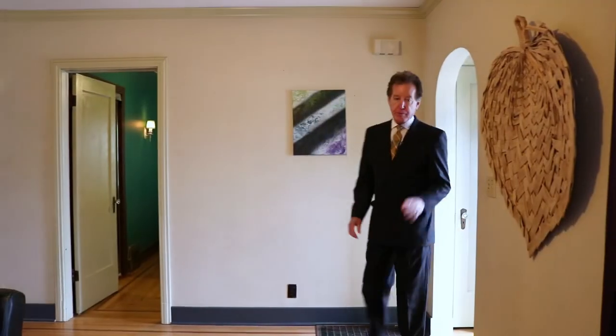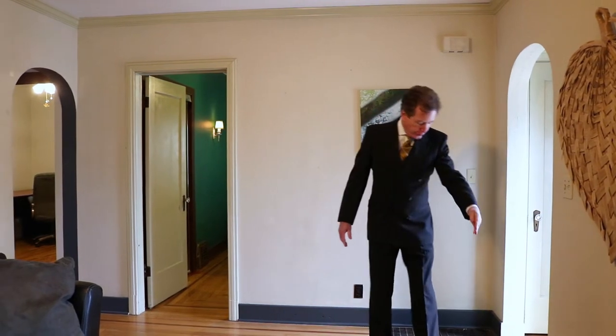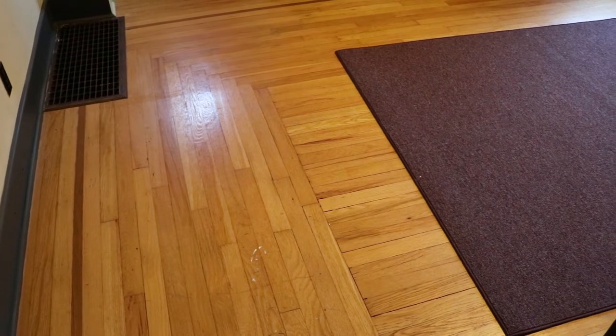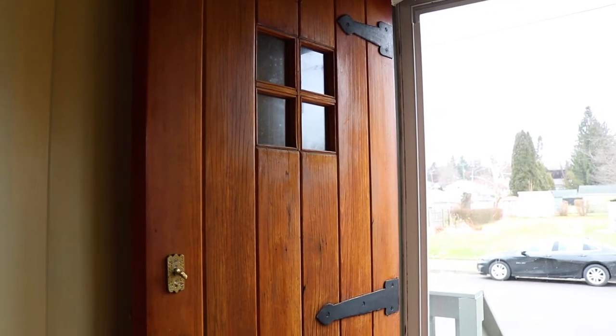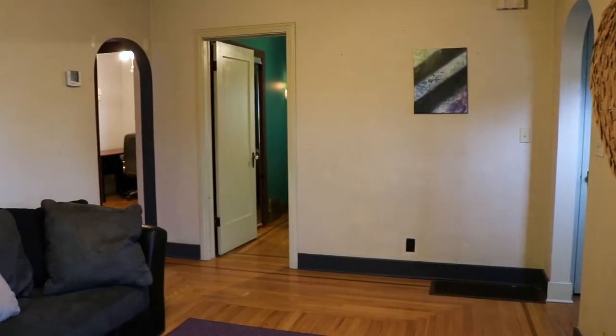Inside, it's a beautiful home. We have nice hardwood floors with trim — kind of a different wood trim around the side. A beautiful wood door foyer area. I love the details of this, the thresholds of these doors.